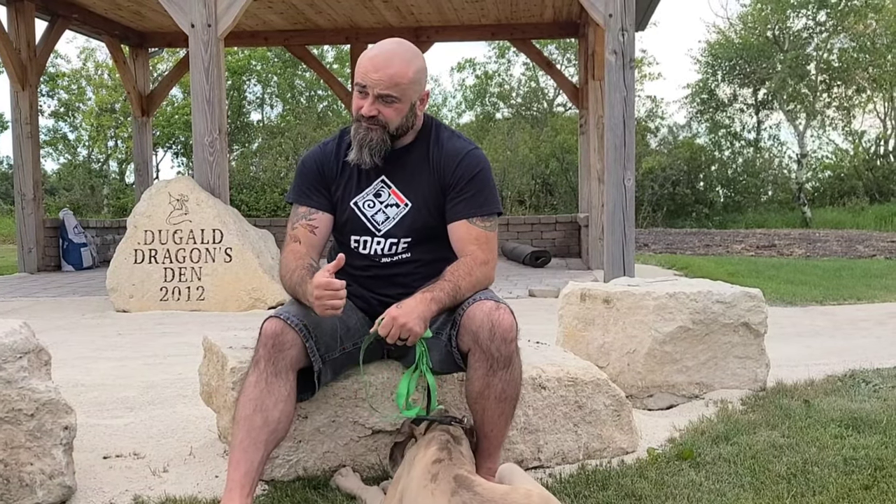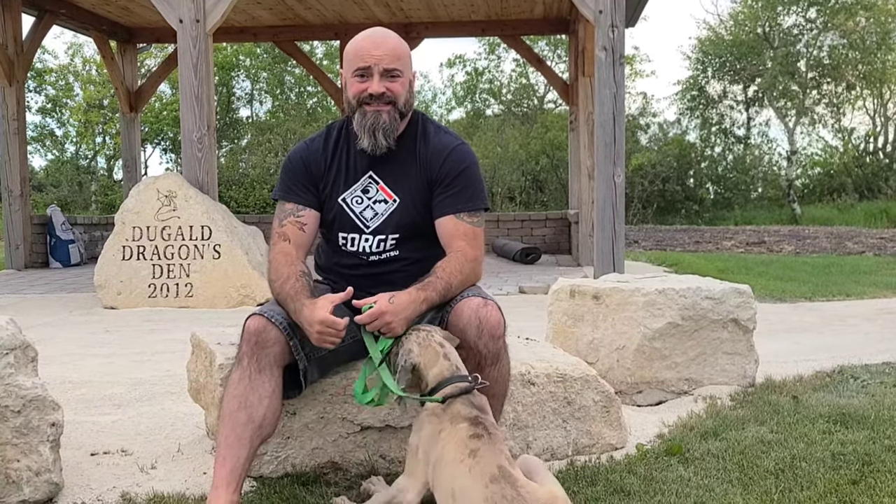Hey guys, welcome to another episode of the Mat Pack. Sorry it took a while to get another video up, but we're trying to get things restarted through this COVID thing — really busy right now. Today is going to be Tipper talking. People want to know what kind of dog he is, how big he's going to get, what his temperament is, and if I recommend a Great Dane to a first-time dog owner. Let's go over some of these questions.